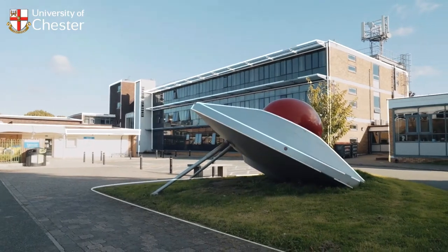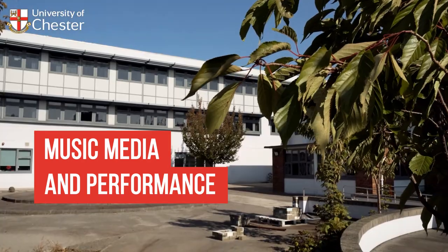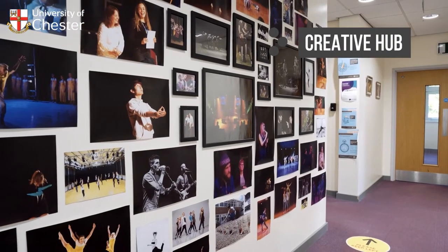Creative Campus Kingsway is home to the School of Art and Design and the School of Music, Media and Performance. Located just 30 minutes by foot from both Chester City Centre and our residential site, this is the university's exciting creative hub.